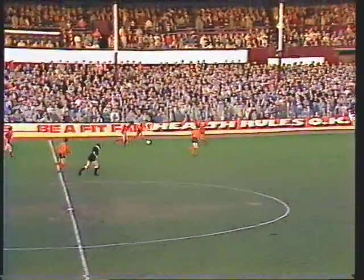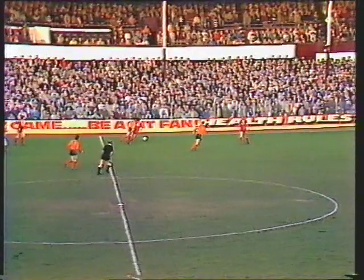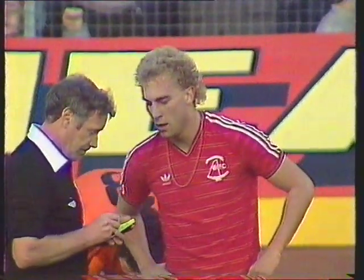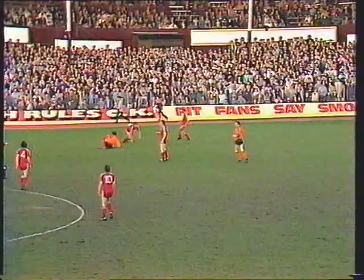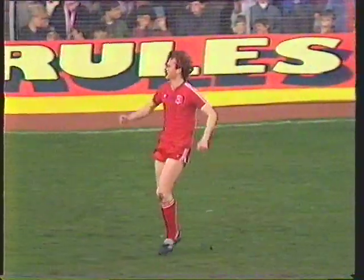Well read by Holt. Bannon linking with Gough, and there will be a booking for Neil Cooper. Bannon played the ball inside, made for the return and was body-checked by Cooper. That's why the young Aberdeen defender is the first player in the match to be booked. Bannon and Simpson clash and the verdict goes to Aberdeen. The vicious free kick.